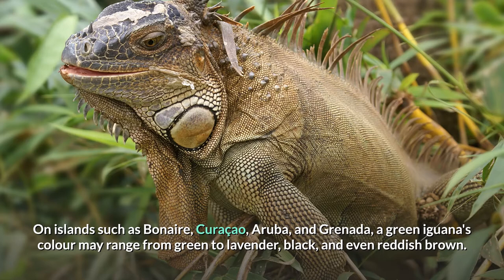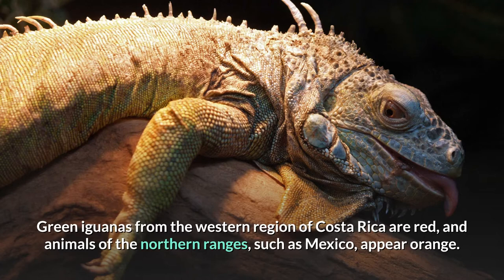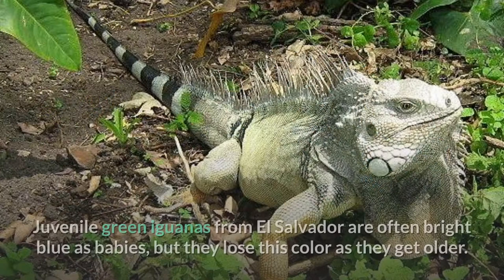Green iguanas from the western region of Costa Rica are red, and animals of the northern ranges, such as Mexico, appear orange. Juvenile green iguanas from El Salvador are often bright blue as babies, but they lose this color as they get older.